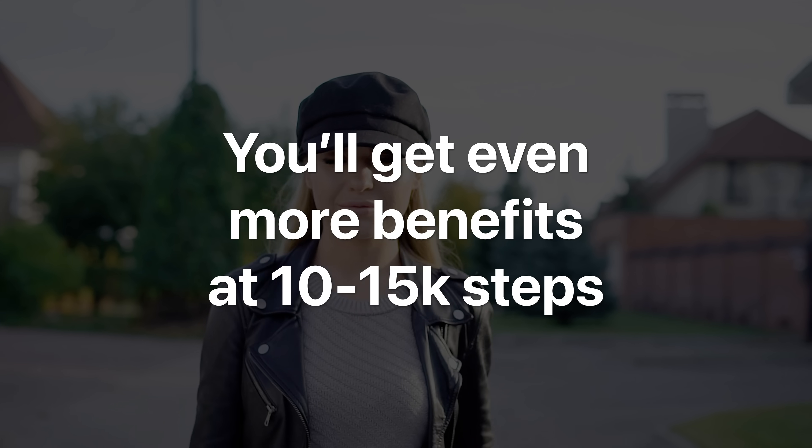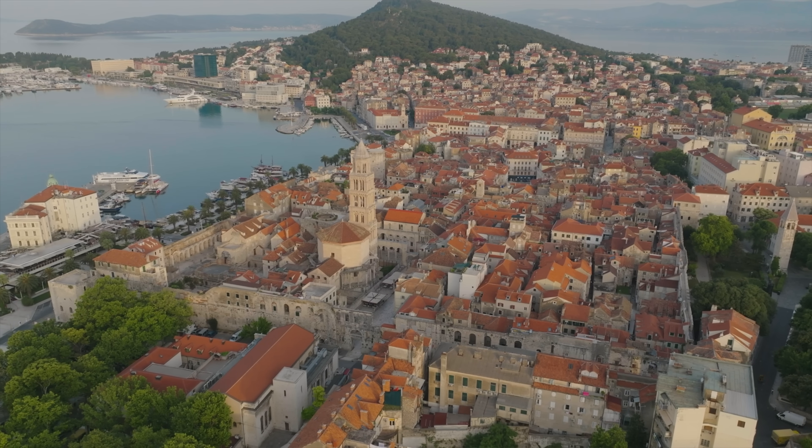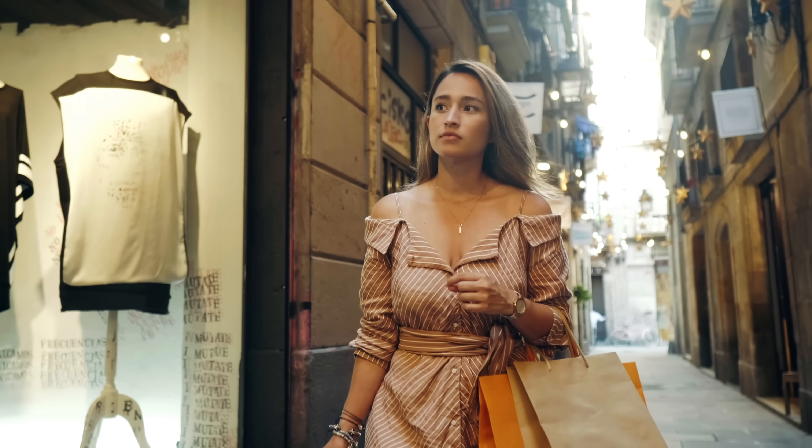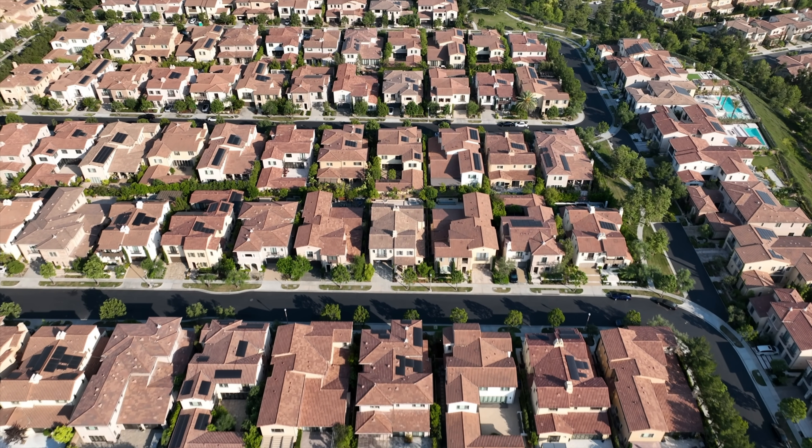Don't get me wrong — the more steps, the better. You'll get more benefits at 10,000 steps, and even more at 15,000. But the problem is it takes a long time to get that many steps in, unless you live in a walkable city or can walk to work or a grocery store. For most of us in the U.S., that's just not the case, and time is our limiting factor. This is where techniques like Japanese interval walking training can really help — where you get even more benefits with just a fraction of the time.